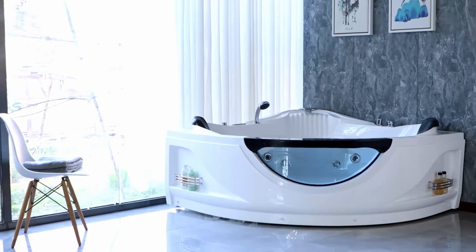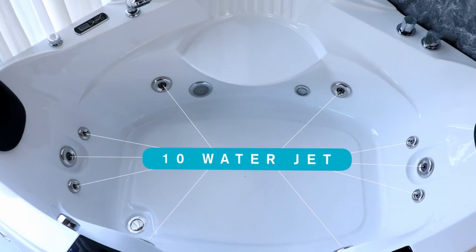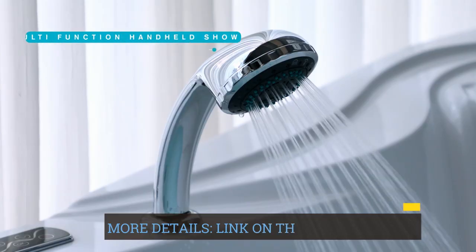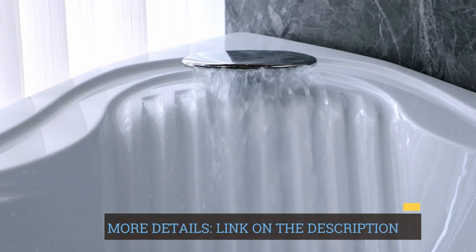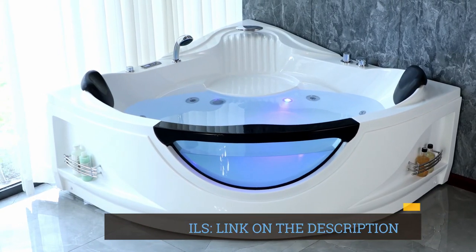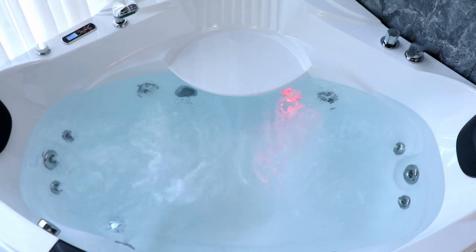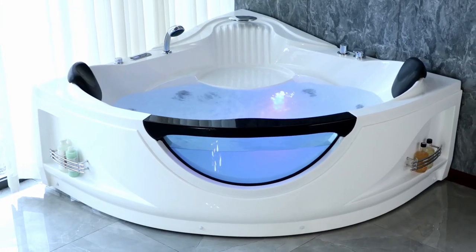Designed for shared moments of relaxation, this Whirlpool Bathtub accommodates two individuals comfortably. It provides an intimate space for couples to connect and enjoy deeper, more meaningful moments together. This shared experience in the Whirlpool Bathtub becomes a great way to start conversations and unwind together.